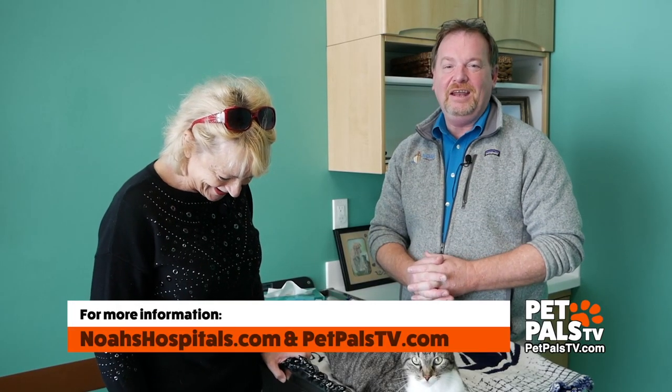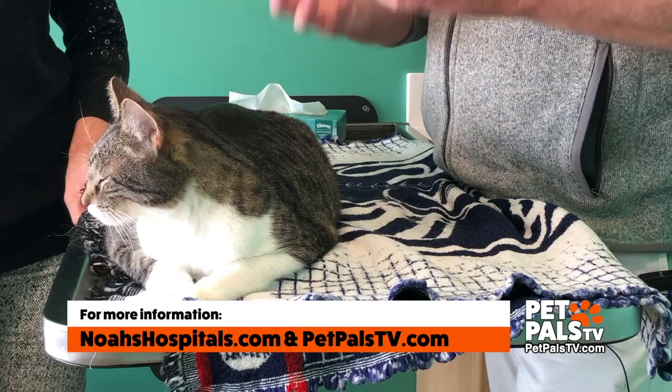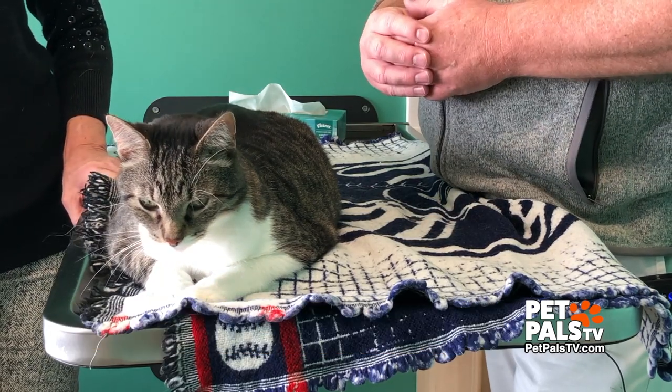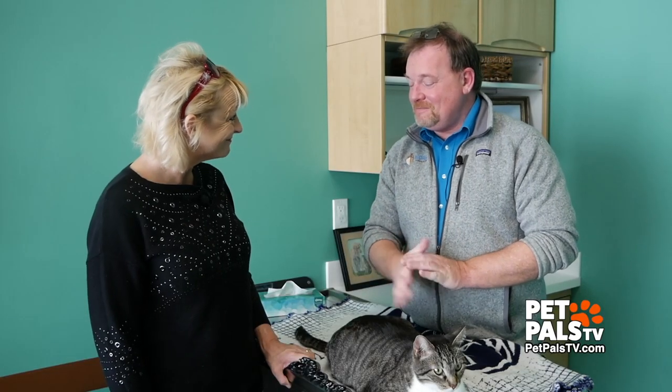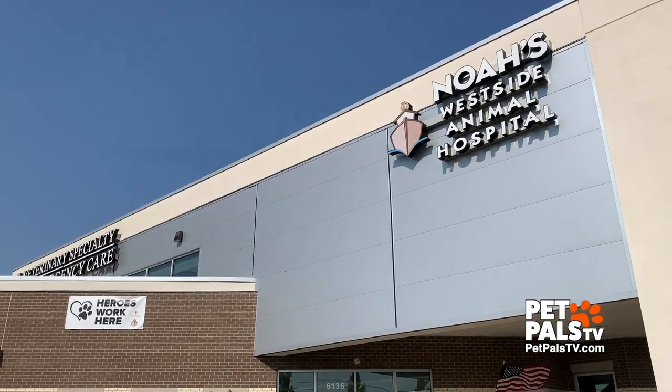If you have any questions at all about weight loss in your pets, definitely talk with your veterinarian. We're also happy to answer questions at the Pet Pals TV blog, Noah's Animal Hospital blog, and you can email me directly through those websites. Grateful Rescue and Sanctuary — Pam and Woods — we're talking about chunky cats today. This is Tom, and we hope to see you soon.